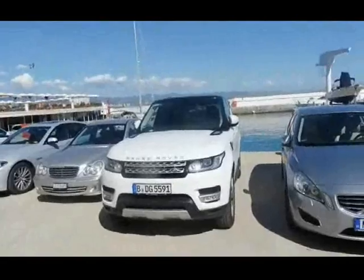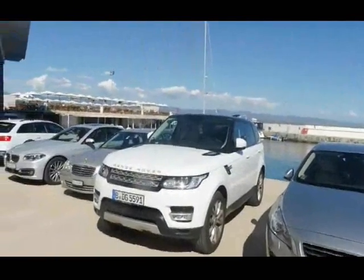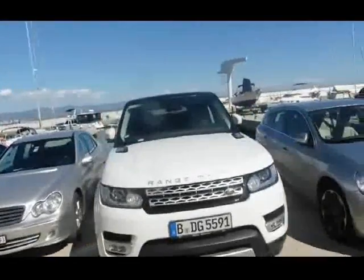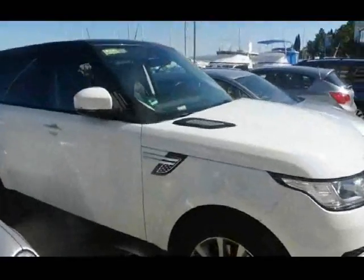It's another Range Rover Sport — like I told you this morning guys, I'm in love with these cars. Range Rover Sports are like one of my favorite cars and today it's the second one I've bumped into. How cool is that? Check out the interior!